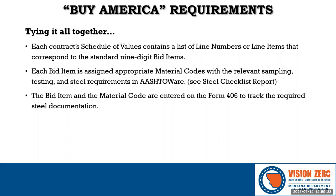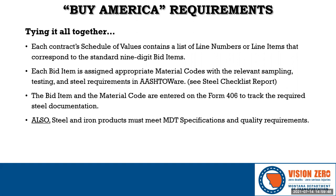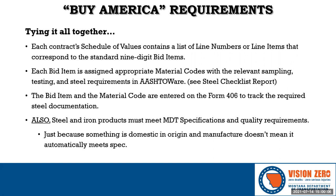Once we know the bid item, material code, and steel category, the next step is to enter the required information on the Form 406. The prime contractor must submit the Form 406 to MDT, which includes their overall certification that all steel and iron materials meet these domestic origin rules. It's important to remember that items must also meet the design and quality requirements of the contract — sometimes the steel documentation covers both requirements, but sometimes it does not, so both must be satisfied.